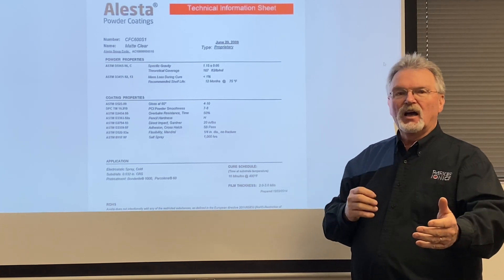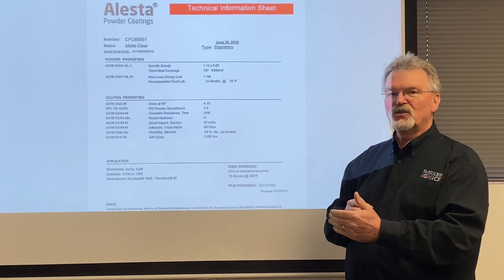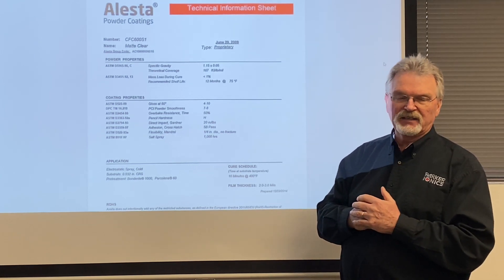So if you're going to use 3 mils, you're going to divide that number by 3 for coverage, and then you're going to divide it by the efficiency to get your real expected coverage.